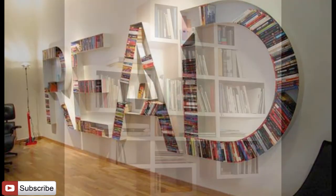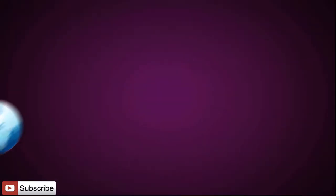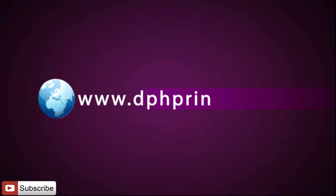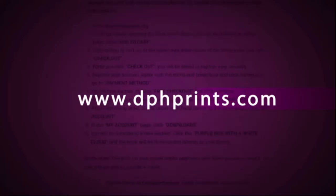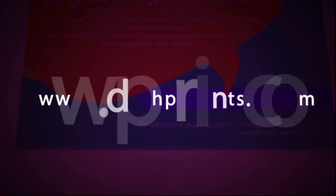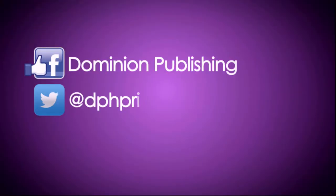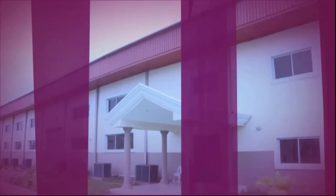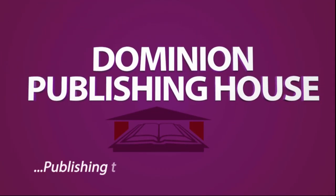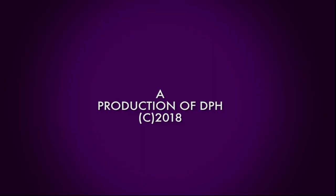Thank you so much for watching. We hope to get your feedback soon. If you have not subscribed yet, what are you waiting for? Please click that red button right now. We'll see you next time.